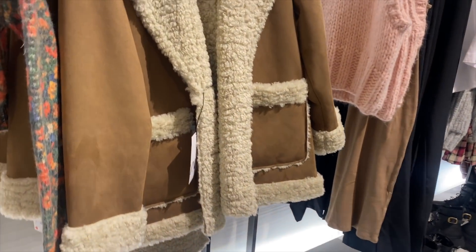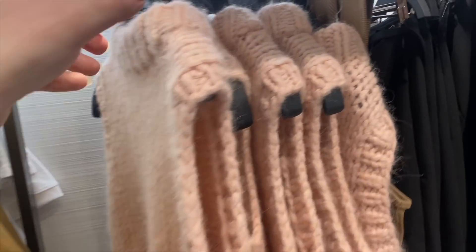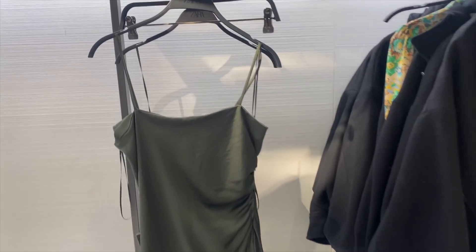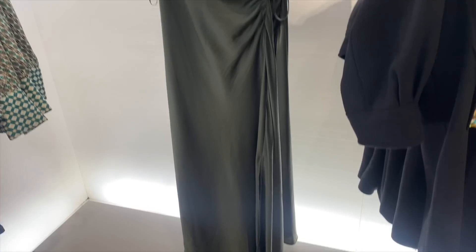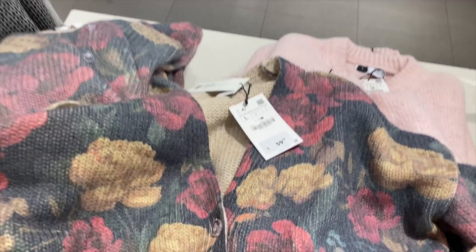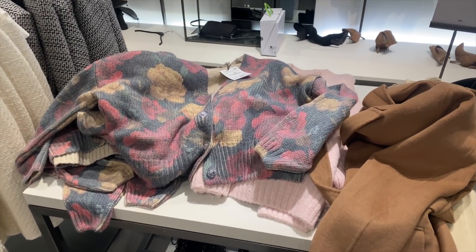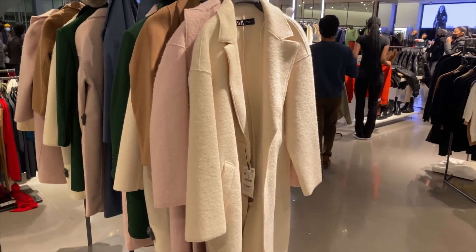Then this little shearling jacket — I wish it was longer; that would have been so perfect. It's $119. There's also this very cute little pink sweater vest which I love the tone of pink on. This long sleek green dress with ruching on the side is very flattering and I just love that color. Here's another cropped cardigan — again it really reminds me of Sézane. It's $59.90 and I really like the print.